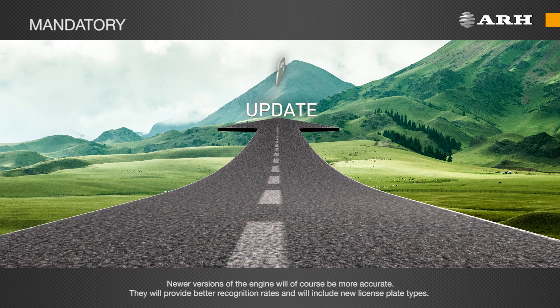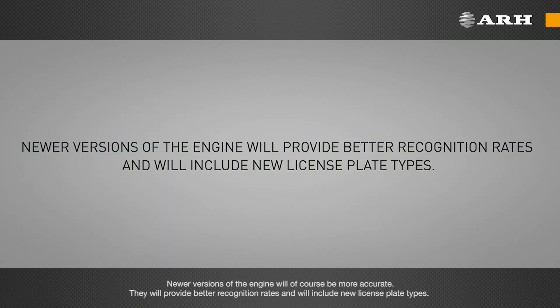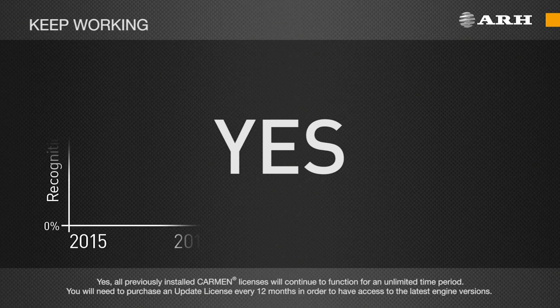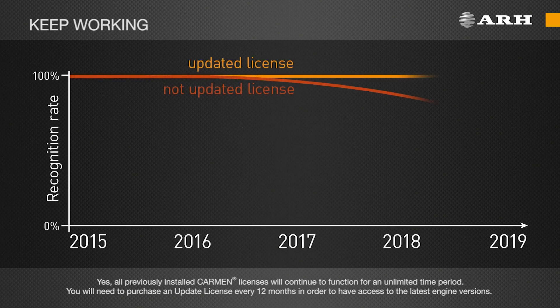They will provide better recognition rates and will include new license plate types. Will previously installed and fully functional Carmen versions keep working in the future without updating? Yes. All previously installed Carmen licenses will continue to function for an unlimited time period. You will need to purchase an update license every 12 months in order to have access to the latest engine versions.